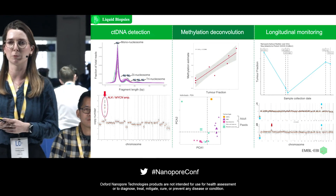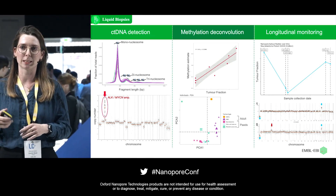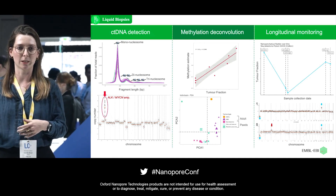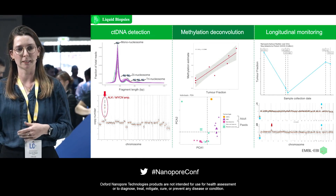Here's one example from a neuroblastoma patient where we had five longitudinally collected samples. You can see that the tumor fraction alters over time — before surgery, during or after chemotherapy, and also at relapse — with additional copy number events detected towards the end.